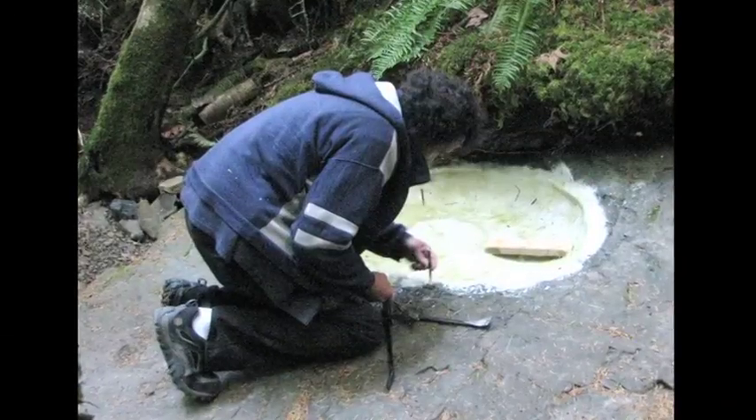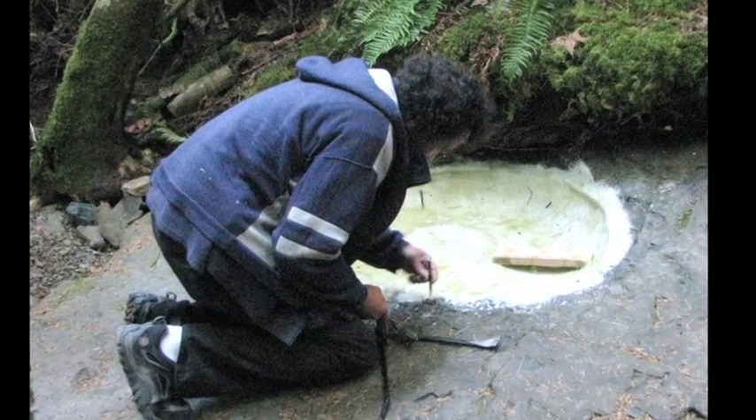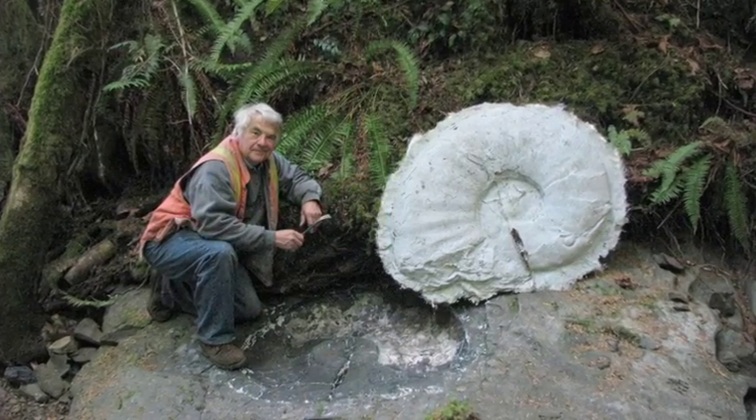So anyway, we were able to make a cast of the fossil. The cast of the fossil will be used to create a replica for display at the Museum of the Giant Ammonite.